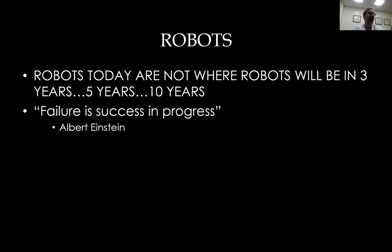As Einstein said: failure, success, and progress. Even if robotics isn't where it needs to be right now, it will get there — whether that means doing a laminectomy, an interbody fusion, or eventually being more autonomous.